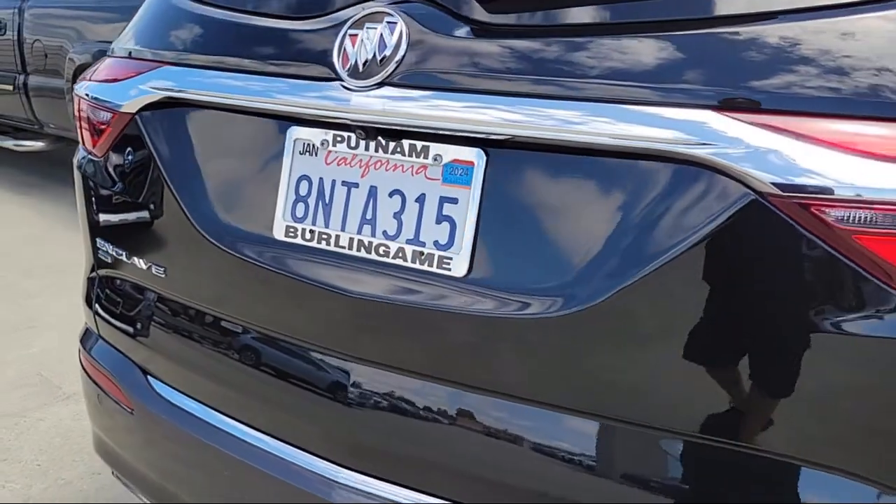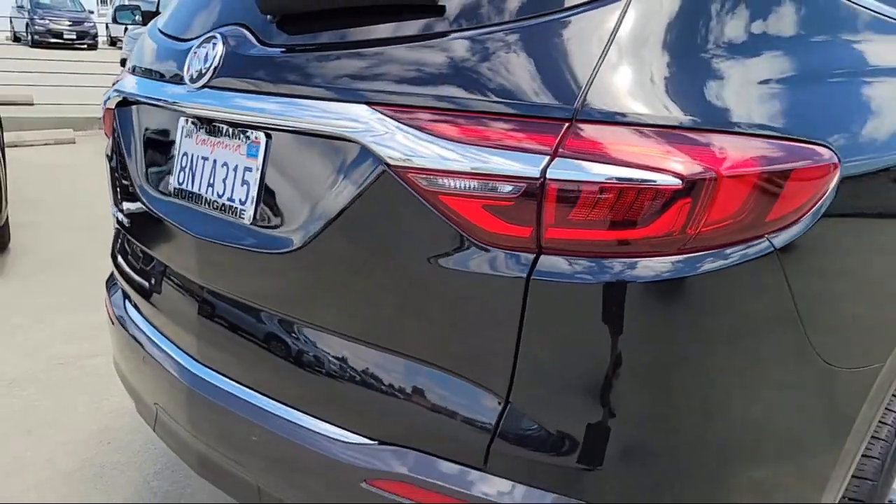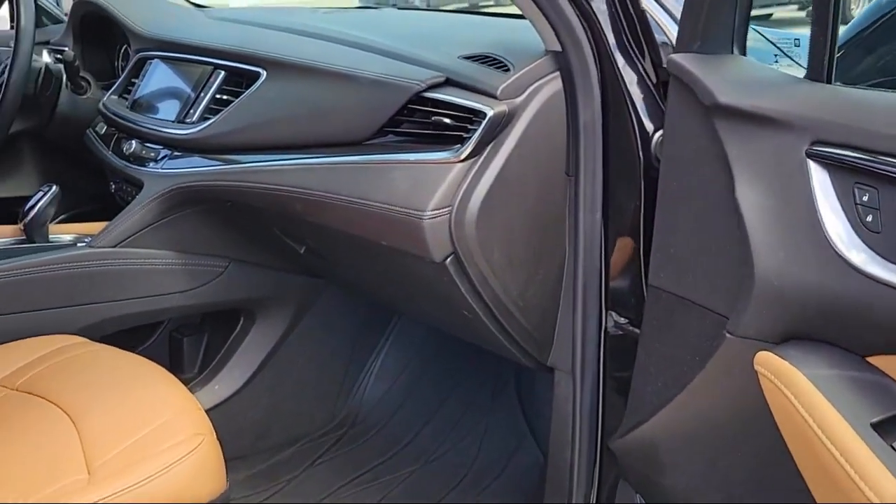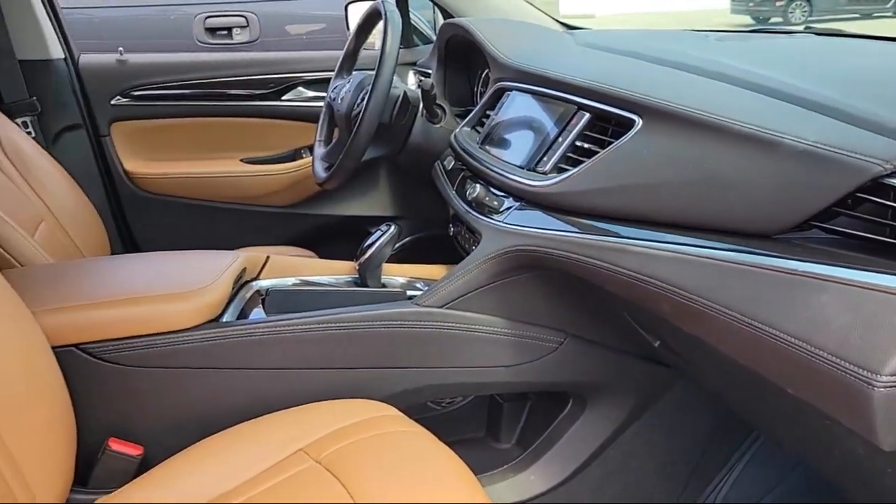It also features an automatic heated steering wheel, heated rear seats, outside heated power adjustable mirrors, ventilated front seats, and has less than 35,000 miles on the odometer.